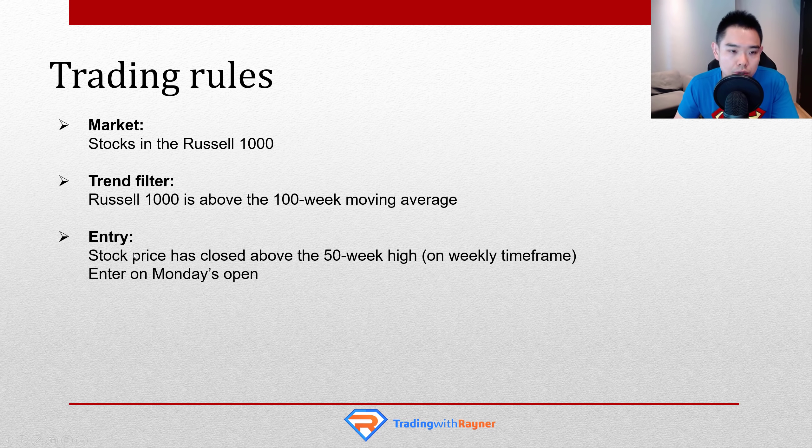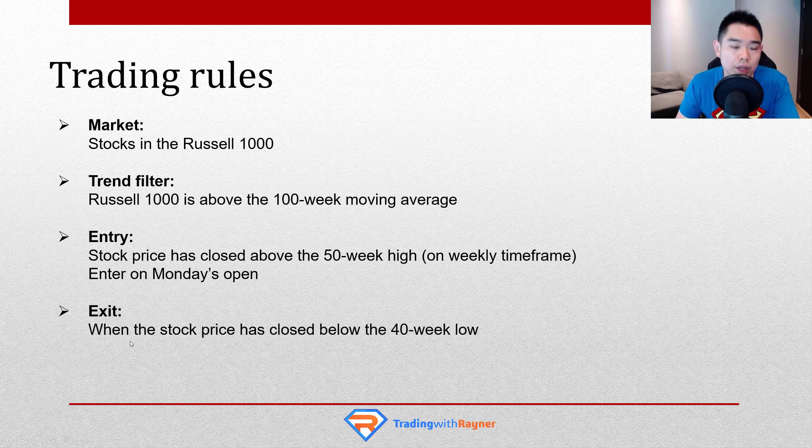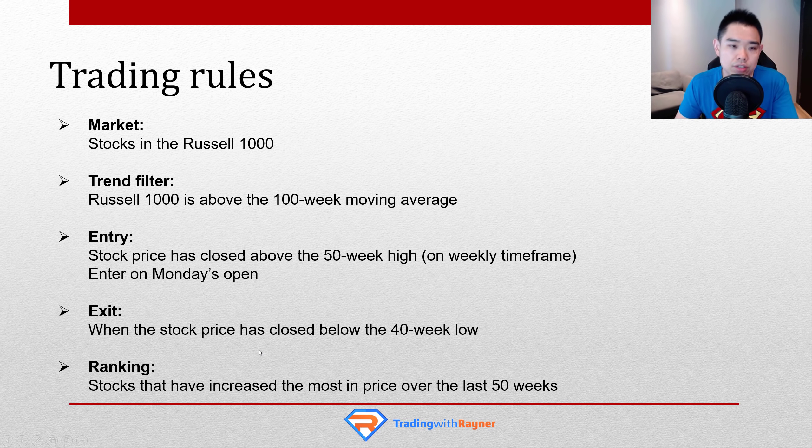Next, entry — very simple. We will look to buy when the stock price has closed above the 50-week high on a weekly time frame. This is a weekly trading system, so you can actually trade it while having a full-time job because you don't need to watch the markets all day. Once the stock has closed above the 50-week high, you enter on a Monday's open. For ranking — since you're trading the Russell 1000 with potentially 50 to 100 stocks making a new 50-week high at once, we select the stocks that have increased the most in price over the last 50 weeks. This filters out the stronger stocks from the not-so-strong ones.